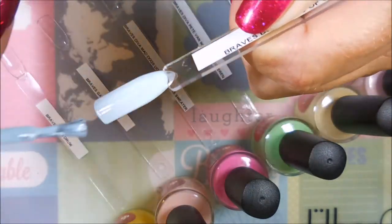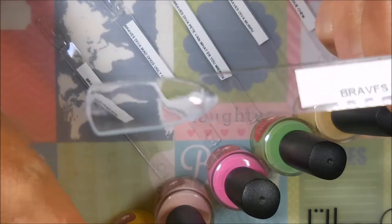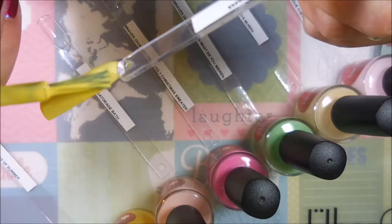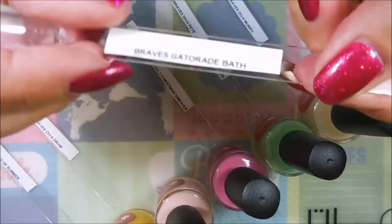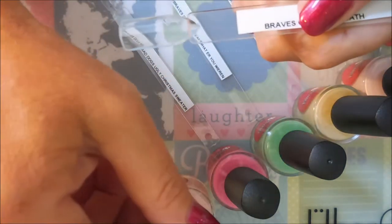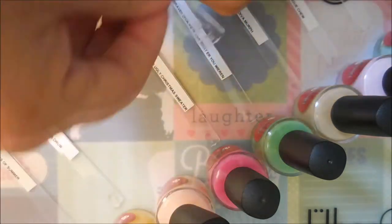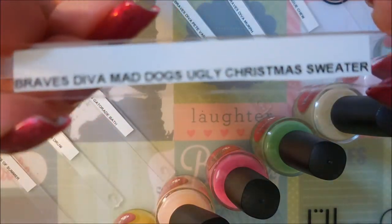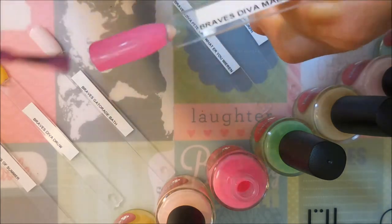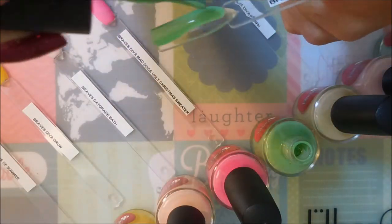The first polish is a very light baby blue called Boys of Summer. The next one is called Drew — it's a beautiful light yellow. Yellows are notorious for being a booger bear for formula, but this one was pretty good. Next is one of my favorites called Gatorade Bath — it's like a pinky peach, just a really beautiful shade. Then we have Mad Dog's Ugly Christmas Sweater, which is a bright pink. Next we have Pete Van What Are You Wearing, and it's a beautiful bright green.